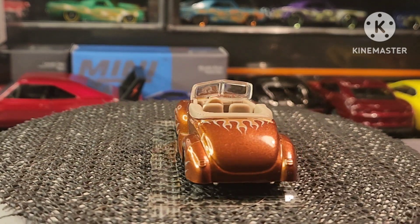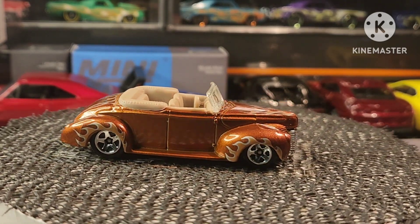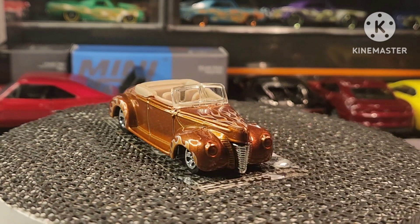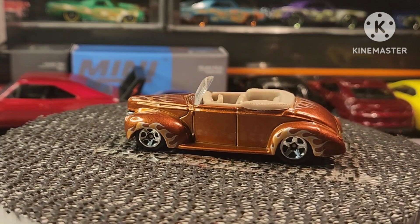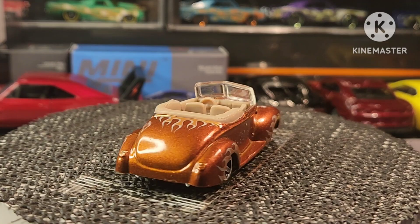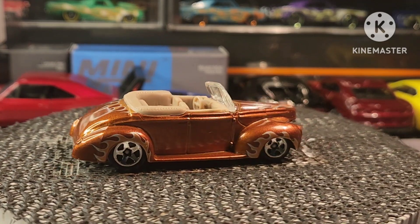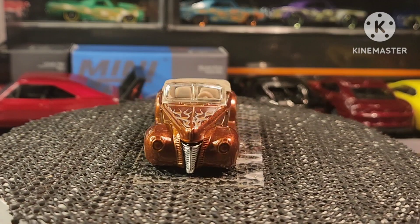So guys, that is the end of my challenge — the Nitro Speed Challenge. Hopefully you guys participated. It's nothing but fun, and like I always say, it's not about showing the best of what you have. It's just about showing some cars — some random Ford cars, or whatever the challenge happens to be.